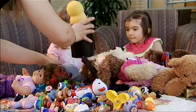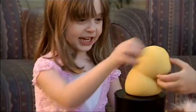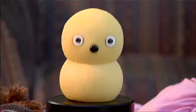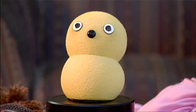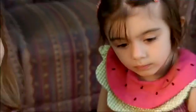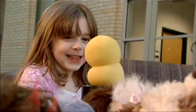So KeepOn seeks out eye contact using facial recognition software and a simple appearance so children won't find it threatening. KeepOn uses its gaze to direct kids' attention, expressing supportive emotion by nodding or dancing. When therapists can't reach a child, KeepOn breaks the ice.